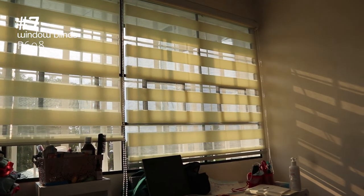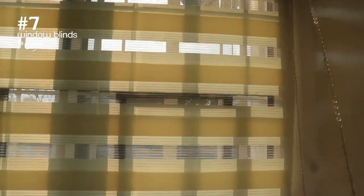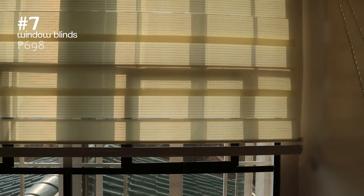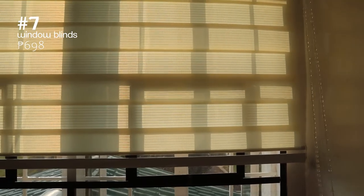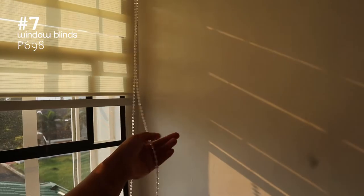Next are these Korean blinds. I've been wanting to have them for so long and I found an affordable listing on Shopee. I went for it and here they are. They look so nice and minimalistic and they're so easy to install. Definitely recommend if you want to change up the look of your room.